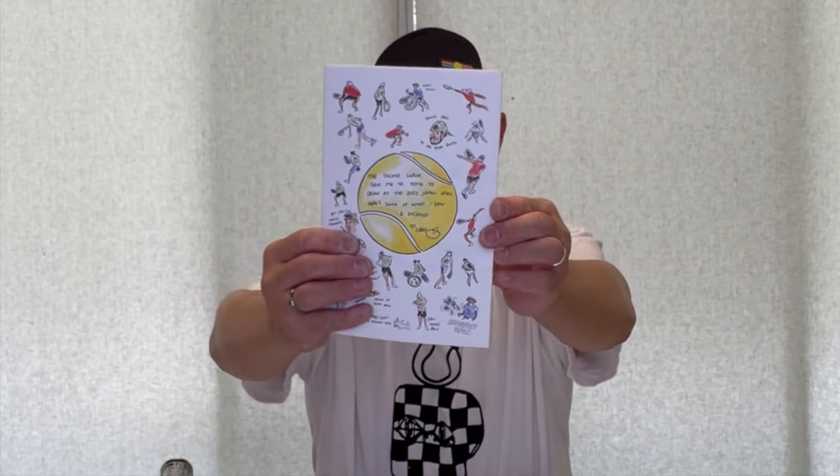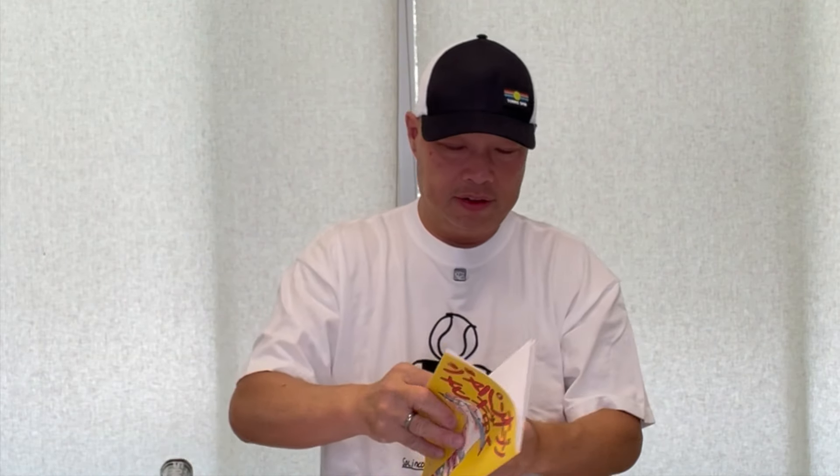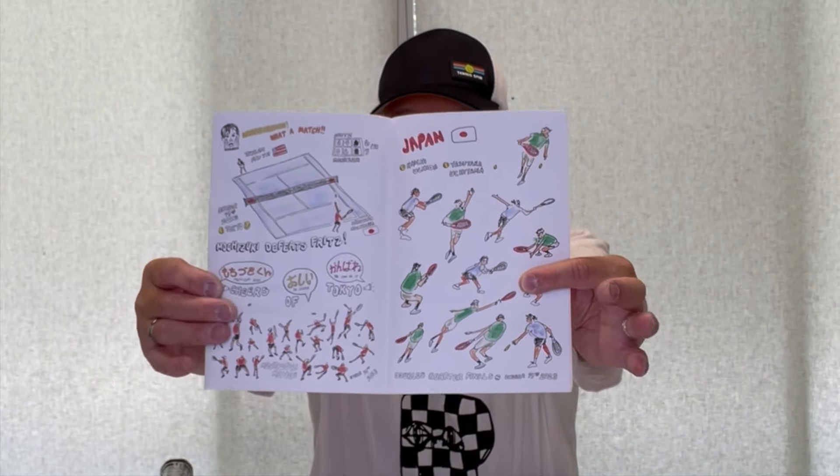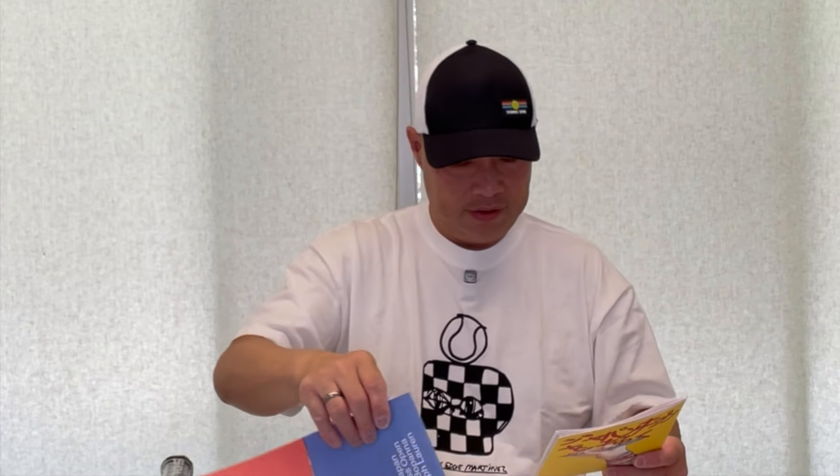The Second Serve sent me to Tokyo to draw at the 2023 Japan Open. Here's some of what I saw and enjoyed. Check that out — it's blank paper. Check that out, that's so cool. And that's in the magazine here. Very cool.